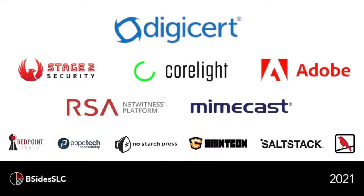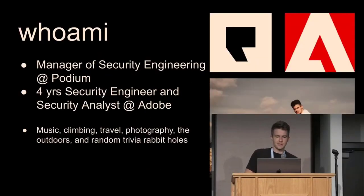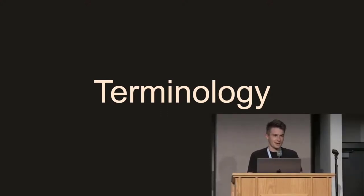Hello, everybody. My name is Bryson Loftmiller, and this is Anatomy of a Distributed Credential Stuffing Attack, or Botnets, Cred Stuffing and Password Dumps: A Podium Story. I work as a manager of security engineering at Podium, which is a tech company over in Lehigh. We do interaction management for local businesses, and for four years before that I was at Adobe doing various things. I have a number of different hobbies at which I am mediocre. We've got a ton of information to go through and not a lot of time, so this is going to be a speed run talk with many tangents.